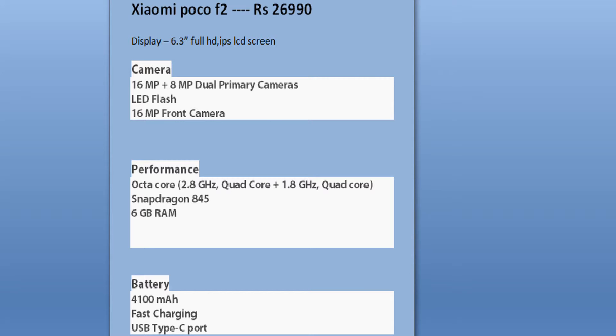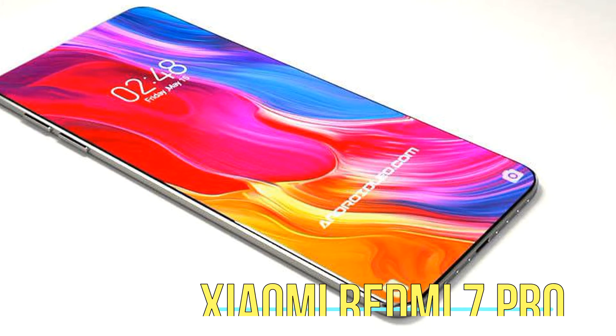The Poco F2 will feature the Snapdragon 845 octa-core processor, 6GB of RAM, a 4100 milliamp-hour battery with fast charging, and a USB Type-C port. Next in line is the Xiaomi Redmi 7 Pro, priced at 10,990 rupees.